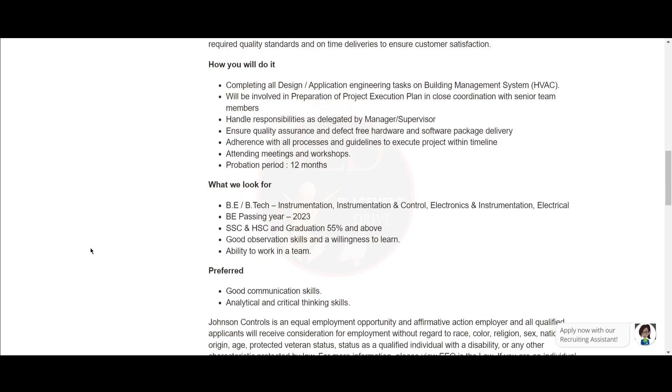Let's see what they are looking for. You should be a BE or B.Tech in Instrumentation, Instrumentation and Control, Electronics and Instrumentation, or Electrical. The passing year should be 2023, and you should have 55% in SSC, HSC, and Graduation. You should have good observation skills and willingness to learn, ability to work in a team, good communication skills, and analytical and critical thinking skills.